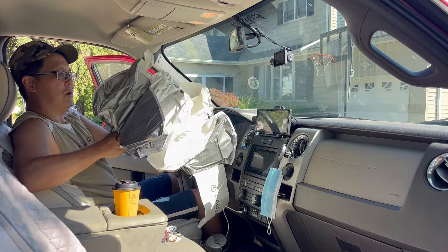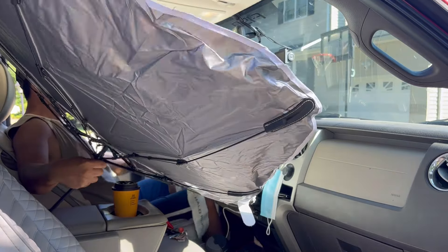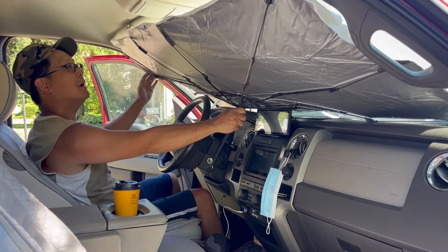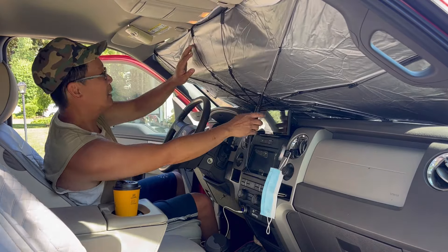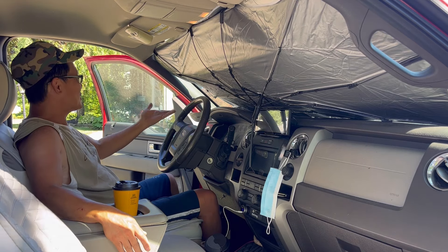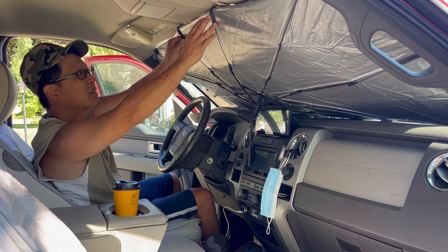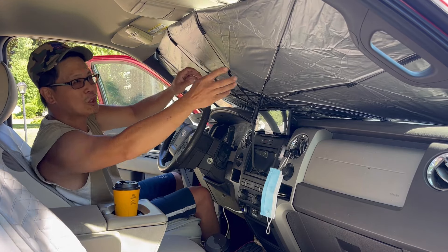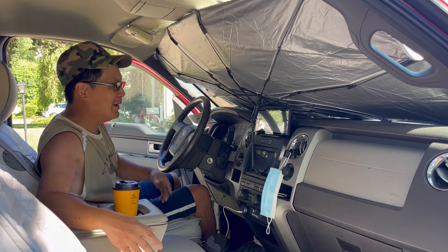Henry opens the NASA-approved umbrella sunshade inside — noting the superstition about opening umbrellas indoors — and demonstrates how it fits in his truck windshield. It pretty much seals off every crack of sunlight. He honestly does feel it's much cooler, and it seems to hold well even though it's a universal model rather than one made specifically for Tesla.